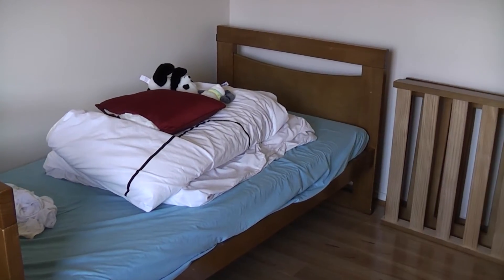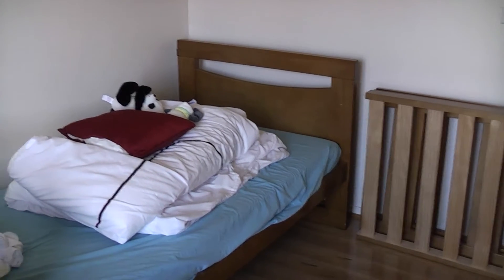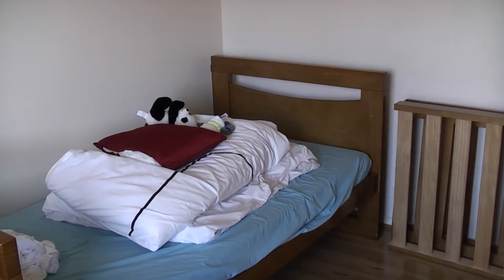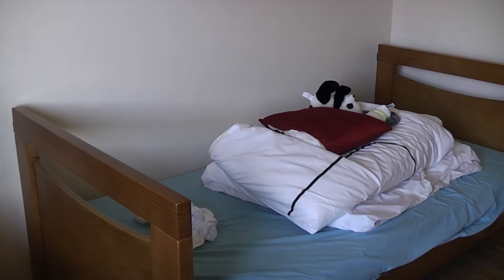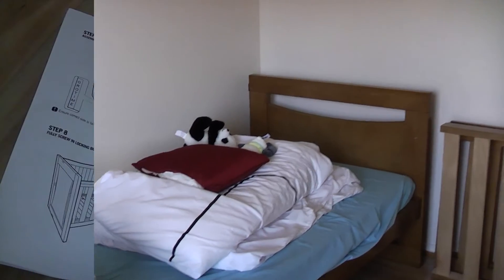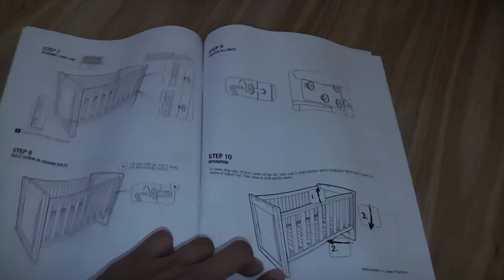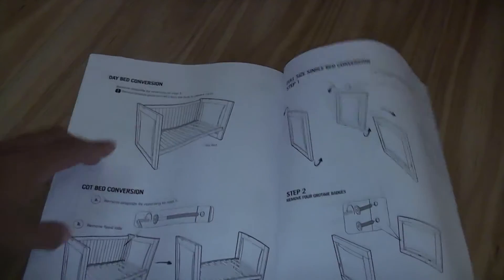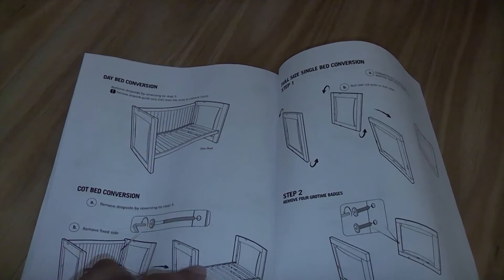The other benefit is that the color of the bed frame stays exactly the same, whereas if we disposed of the cot and got a new single bed, we might not have been able to get the single bed in the same color. That was the original cot configuration — you could remove one side for it to become a day bed, or remove both sides for it to become a cot bed.